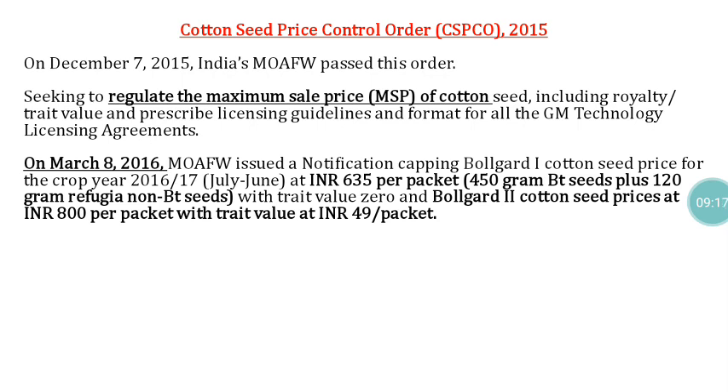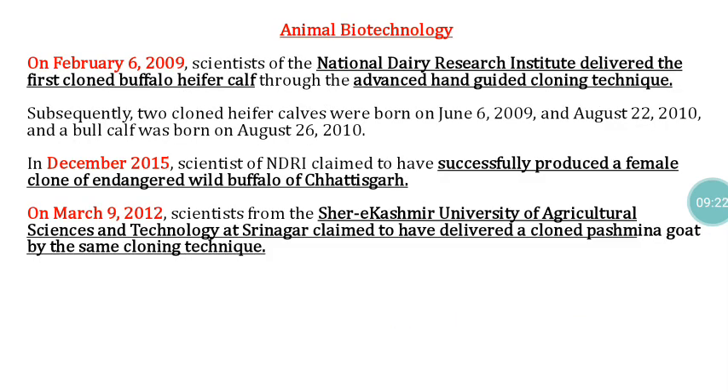In animal biotechnology, on April 6, 2009, the National Dairy Research Institute (NDRI) delivered the first cloned buffalo calf using advanced hand-guided cloning techniques. Two more clones were delivered on June 6, 2009 and August 22, 2010. In December 2015, India claimed to have successfully produced a female clone of an endangered wild buffalo from Satiskar. On March 9, 2012, scientists from Sher-e-Kashmir University of Agriculture Sciences and Technology at Srinagar claimed to have delivered a cloned Pashmina goat using the same advanced hand-guided cloning technique.